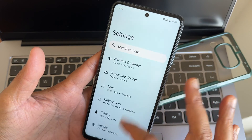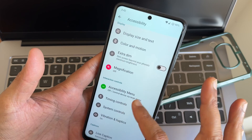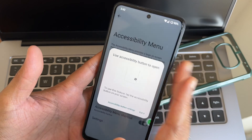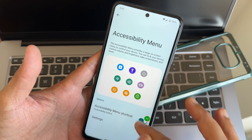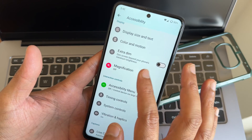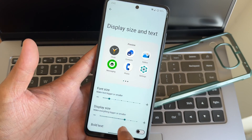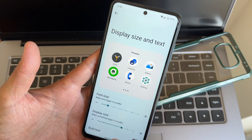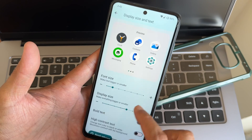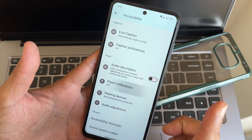In settings, the accessibility menu is there — you can enable it to turn up volume and perform other settings without using physical buttons, which is a handy feature. Under color and motion, display and text size settings are available. The text was initially very tiny, but I increased it — now it's better.